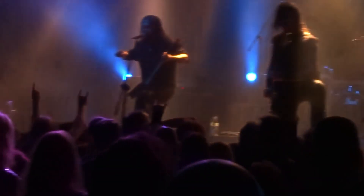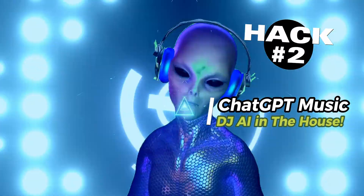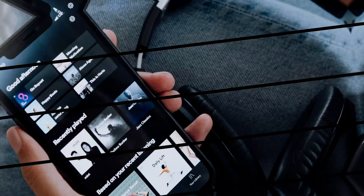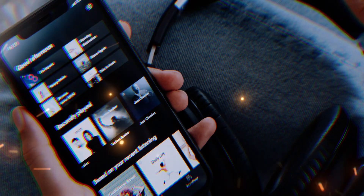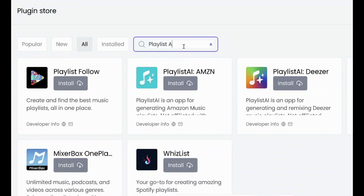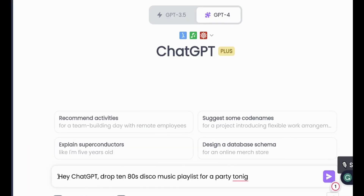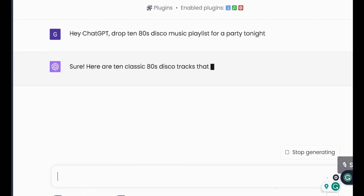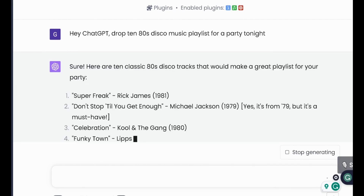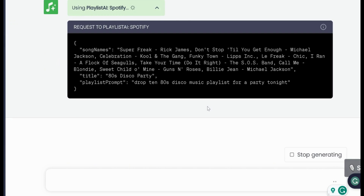All right, music lovers, want the perfect playlist every time? Ever wished for a personal DJ who knows exactly what you want to hear? Introducing ChatGPT Music, an integration that transforms ChatGPT into a music maestro, curating playlists that resonate with your mood, preference, and even your current activity. First, search for the Playlist AI plugin on the platform where you access ChatGPT. Then, once installed, initiate a conversation with ChatGPT and simply mention your music preferences or ask for a playlist recommendation. Start a chat and type: Hey ChatGPT, drop 10 80s disco music playlist for a party tonight. ChatGPT will respond with a curated list of tracks. If your Spotify is linked, it might say: I've created an 80s party playlist for you on Spotify. Click on the link and voila — your party music is set, transporting your guests back to the vibrant world of the 1980s.